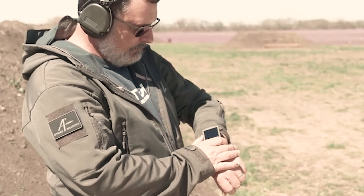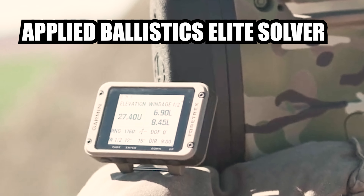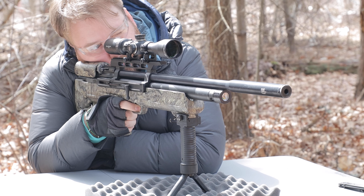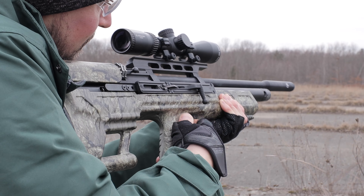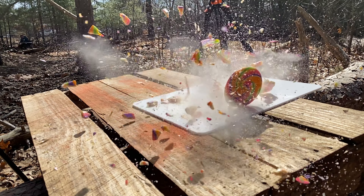The Fortrex 901 steps up its game by including the Ballistic Solver feature. Along with the applied ballistic software, this feature is designed to calculate and provide essential information to help shooters achieve accurate and precise shots. This feature typically appeals to shooting enthusiasts, hunters, and military or law enforcement personnel who require precise ballistic calculations to improve their shooting accuracy.